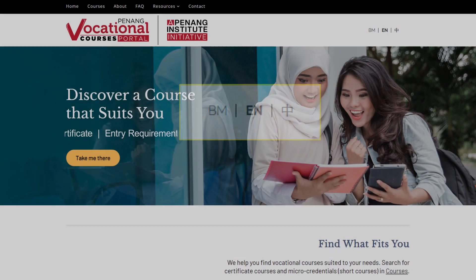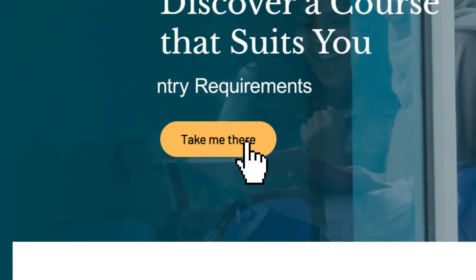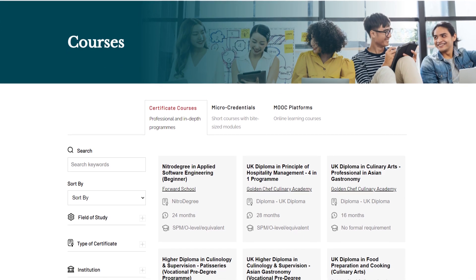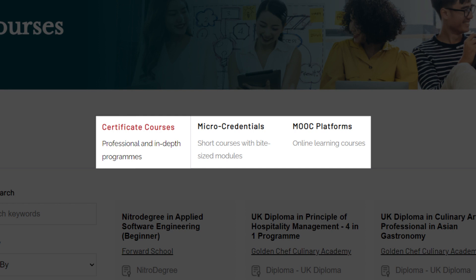To find a course that fits your need, simply click 'Take Me There' and you will be guided to a page containing all sorts of courses for your choosing. Here, the courses are presented to you in three categories.